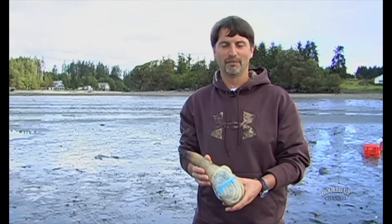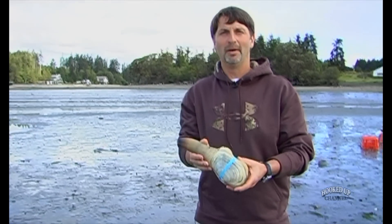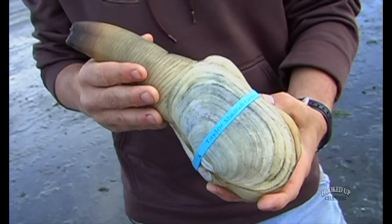It's so expensive that you don't take it home a lot, because that's a two-pound animal — that's $40 for this geoduck right here.